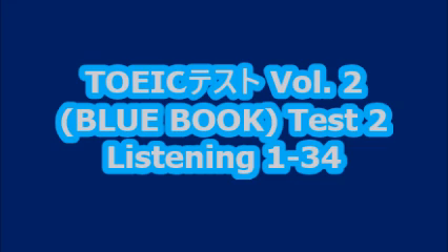A. They're leaving the room. B. They're turning on the machine. C. They're standing near the table. D. They're reading the newspaper. Statement C, 'They're standing near the table,' is the best description of the picture. So, you should select answer C and mark it on your answer sheet.